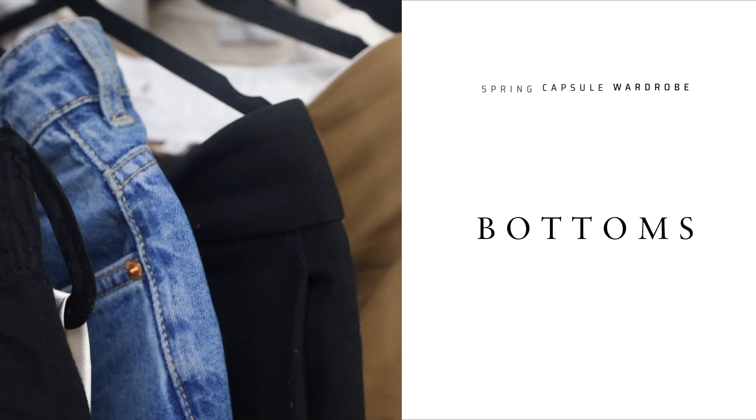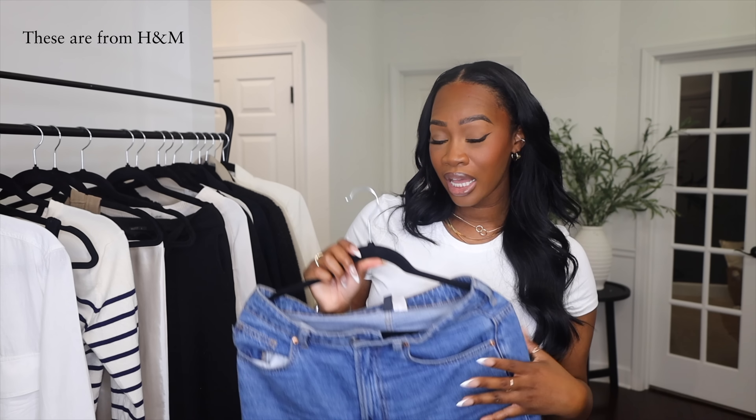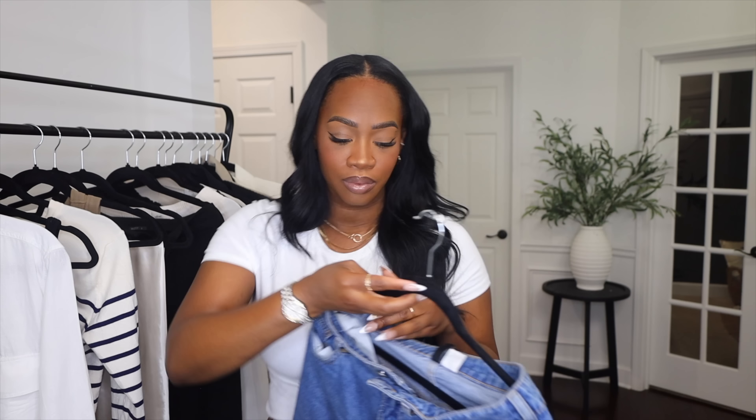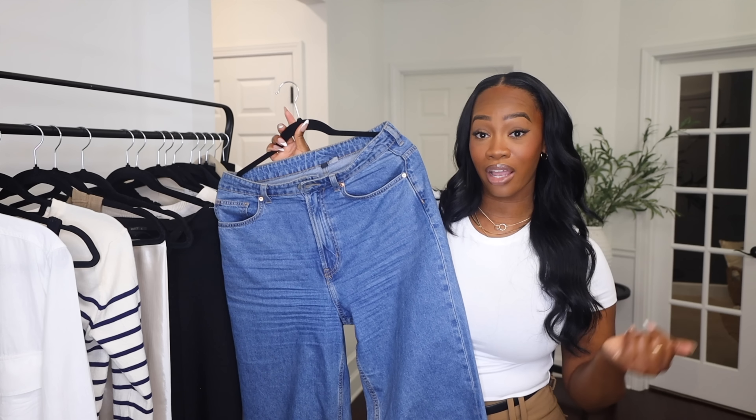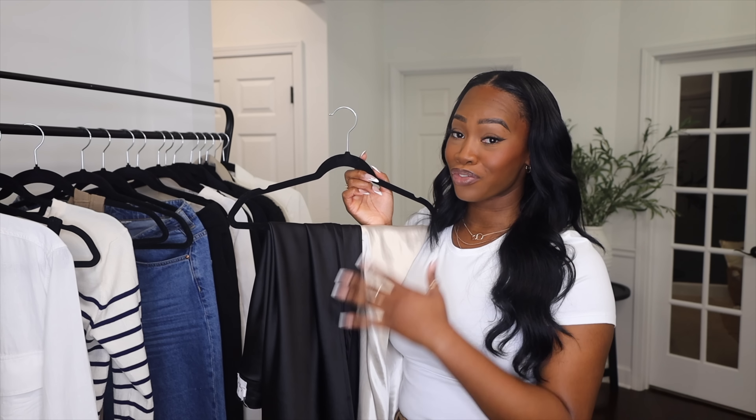For bottoms, first we have jeans. If you're going for a more elevated look, I would go for wide-leg or straight-leg jeans. Jeans can be dressed up or down and are pretty much considered a neutral — denim is a neutral, baby. It gives an effortless, model look depending on how you style them. Lately I've been wearing my jeans all the time, and I feel like it's a really good addition to a more elevated casual wardrobe.